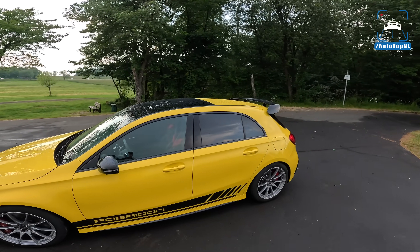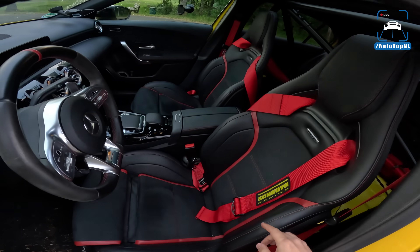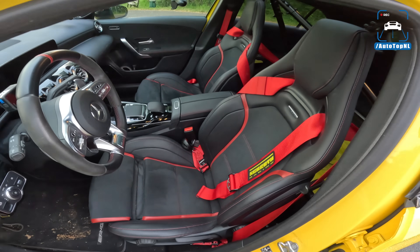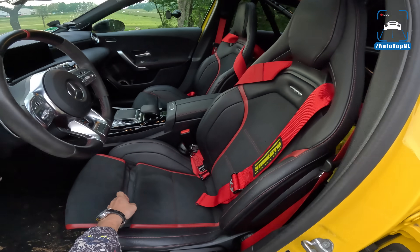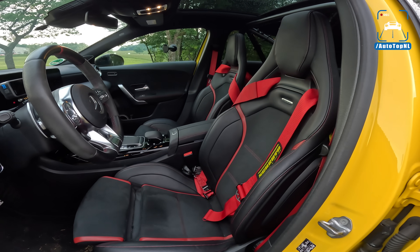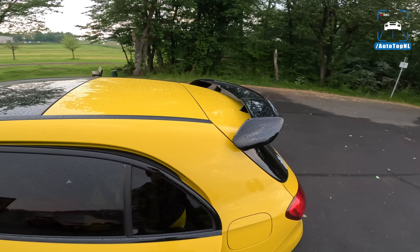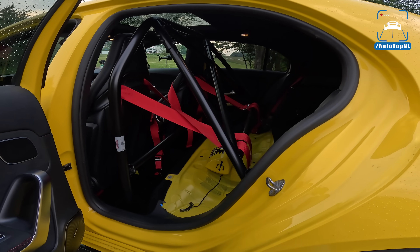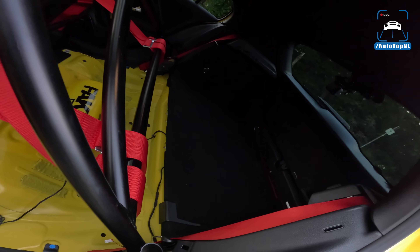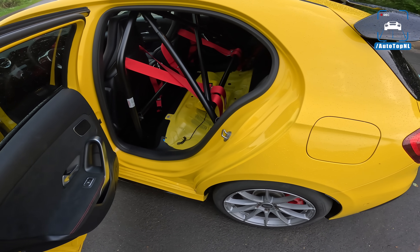On the inside, of course for track use — the Schroth four-point harnesses. Six-points are not allowed and actually you cannot fit them on the factory AMG seats. These actually hold you in place very well, so no need for bucket seats here. And in the back we have the Wiechers half cage. The rear of this car is basically gutted, as they call that, so only half cage.